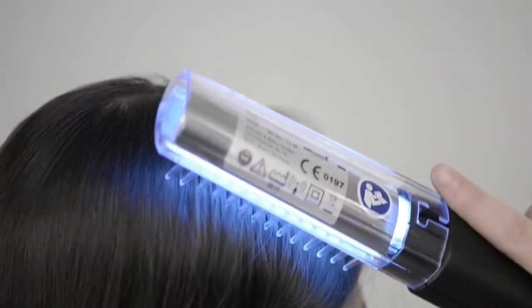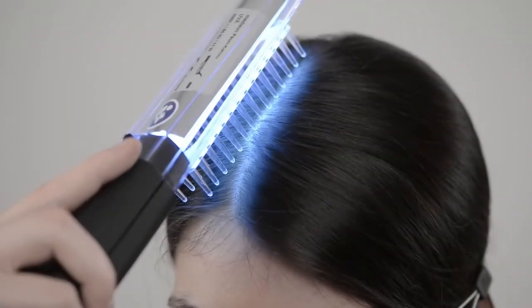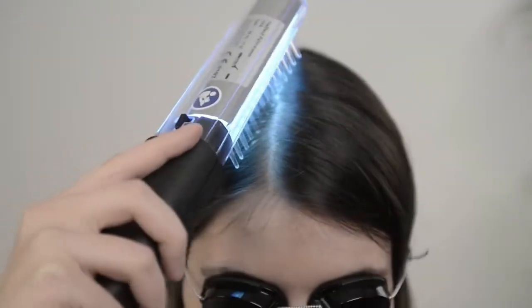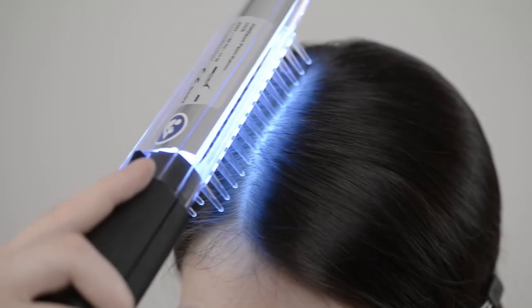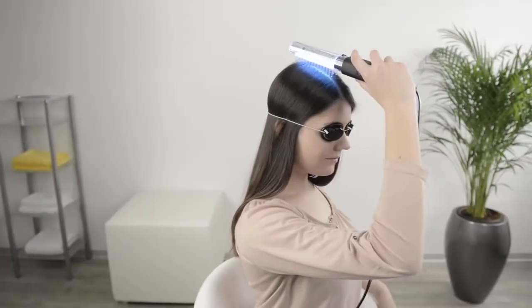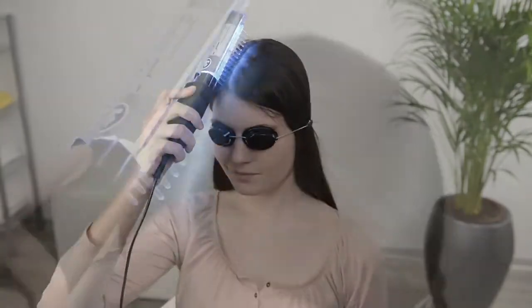Treatment can be performed by combing the scalp as evenly as possible. The better and more precise method is to separate the hair every 5 mm and hold the MediSun comb to the part for the indicated time.